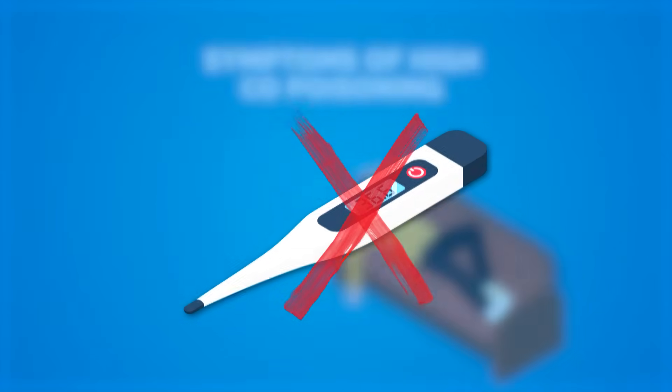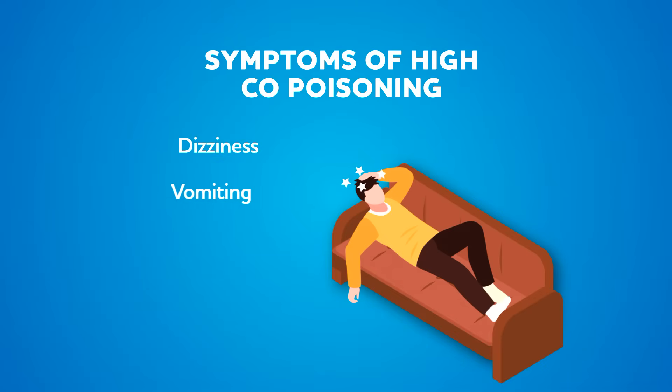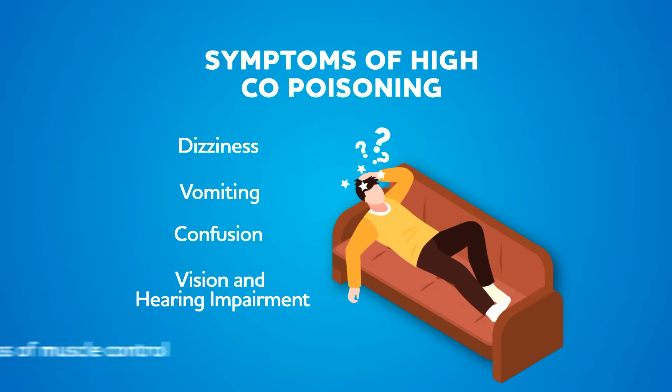With higher exposure, you may experience dizziness, vomiting, mental confusion, vision and hearing impairment, or loss of muscle control.